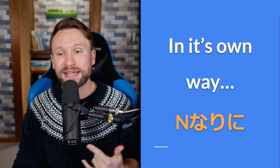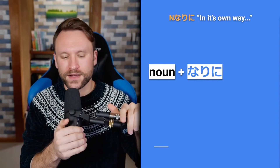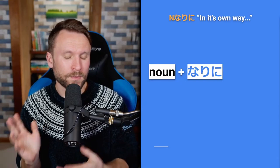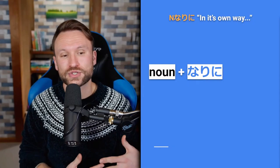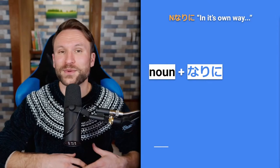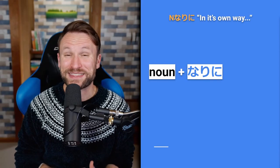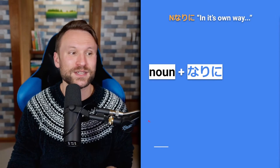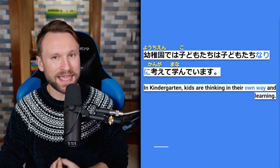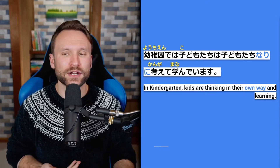Moving on to noun + なりに, meaning 'in one's own way' or 'in their own style.' To create this, you just put なりに after a noun. Quartet presents this as used for describing people doing things in their own style or their own way, but it can be used for lots of other things as well, so we'll give example sentences beyond just people. First example: 幼稚園では子供たちは子供たちなりに考えて学んでいます — in kindergarten, kids are thinking in their own way and learning.